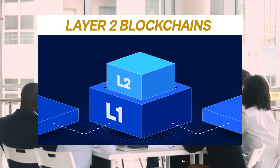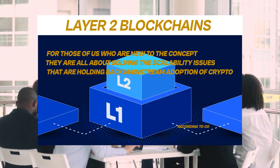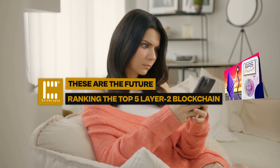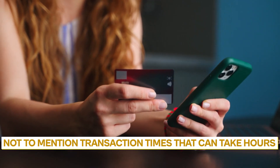Layer 2 blockchains. For those of us who are new to the concept, they are all about solving the scalability issues that are holding back mainstream adoption of crypto. We all know the struggle of paying crazy high gas fees on Ethereum whenever the network gets even a little congested, not to mention transaction times that can take hours.